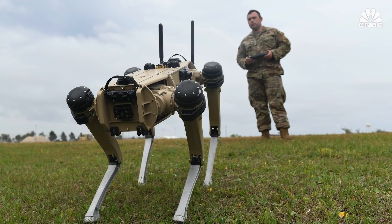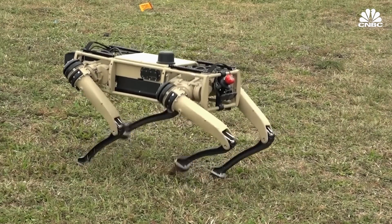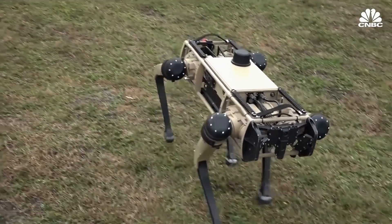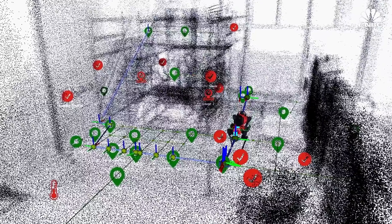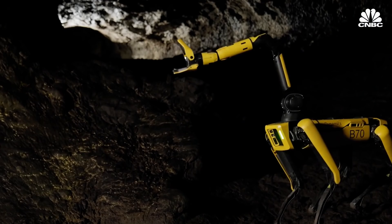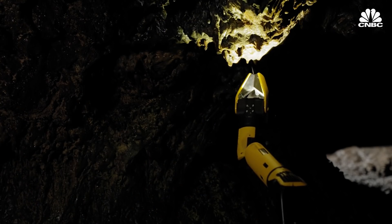Ghost Robotics takes a bit of a different approach. Instead of using sensors to feel the ground, Ghost Robotics's Vision 60 robot receives feedback from subtle current changes in its motors as it walks. All of these robots can be operated manually using a controller or programmed to follow predetermined paths autonomously, allowing human workers to focus on more complex tasks.